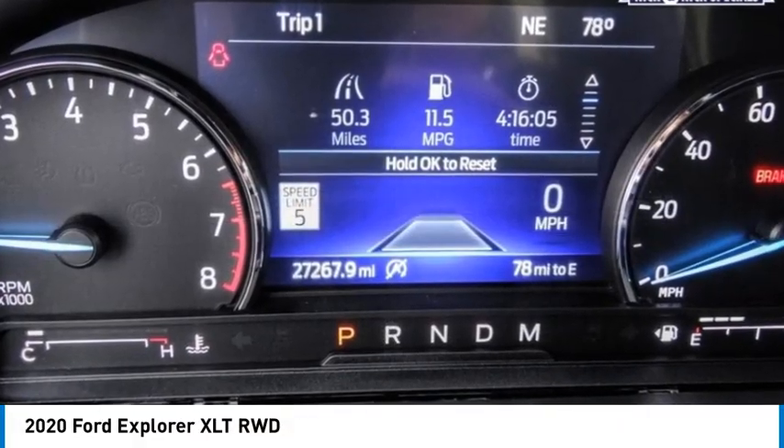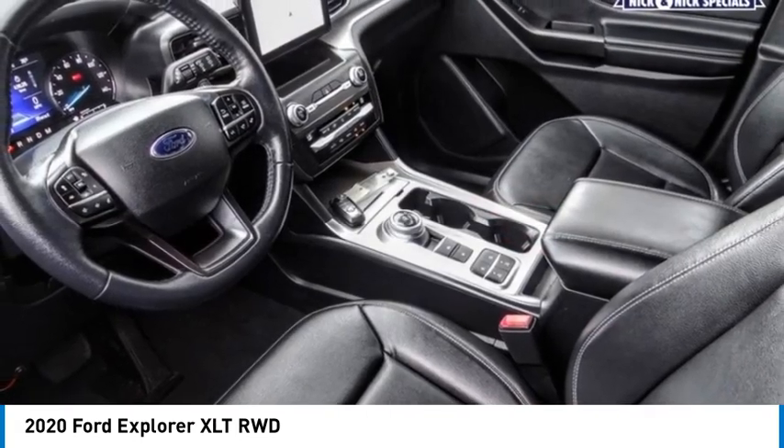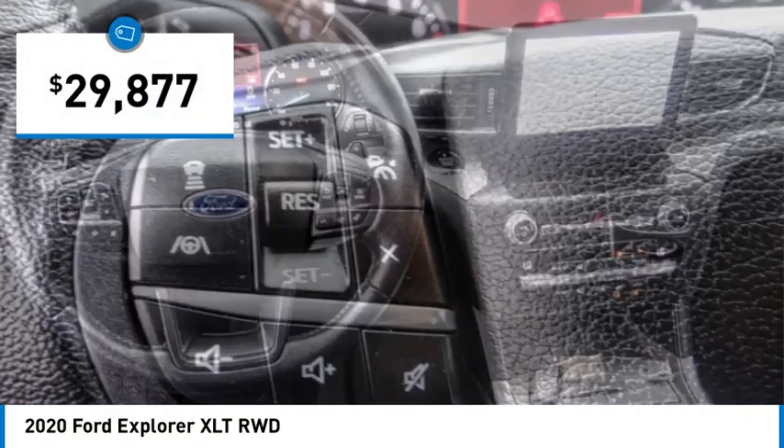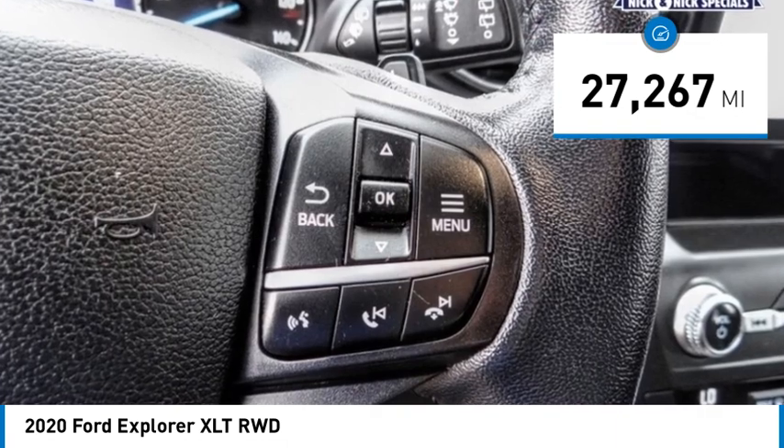Stop by and take a look at the 2020 Explorer. You've got a lot of capabilities to call on in a Ford Explorer — don't underestimate your choices. Priced below $30,000, this vehicle has less than 30,000 miles.